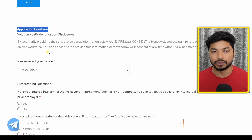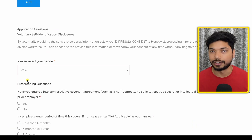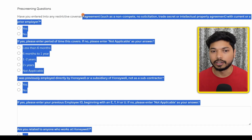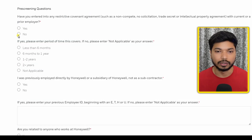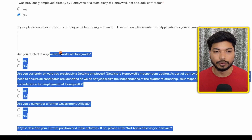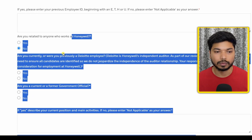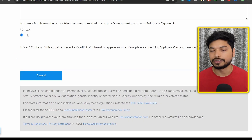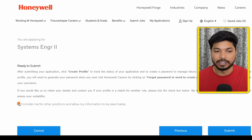In the voluntary disclosure section, select your gender. Then answer the questions as convenient: 'Have you entered into any agreement?' — select No. 'Have you previously been employed by Honeywell?' — No. 'Are you a relative of a Honeywell employee?' — No. 'Are you currently or previously a Deloitte employee?' — select No.